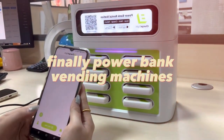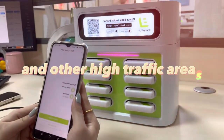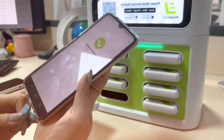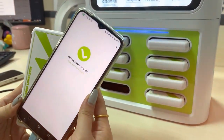Finally, power bank vending machines are becoming increasingly popular in airports, train stations, and other high-traffic areas. They can offer a convenient way for people to charge their devices on the go, and can be customized to fit different types of devices and offer cashless payment options.